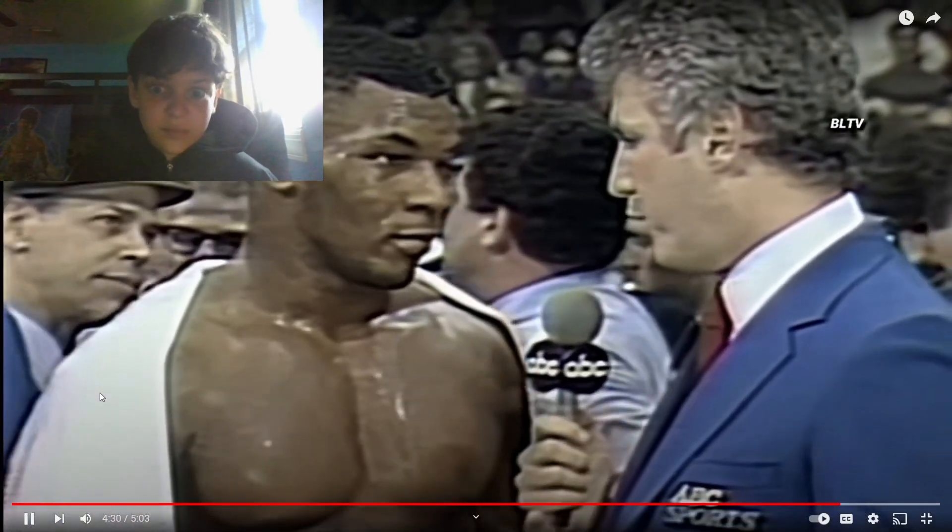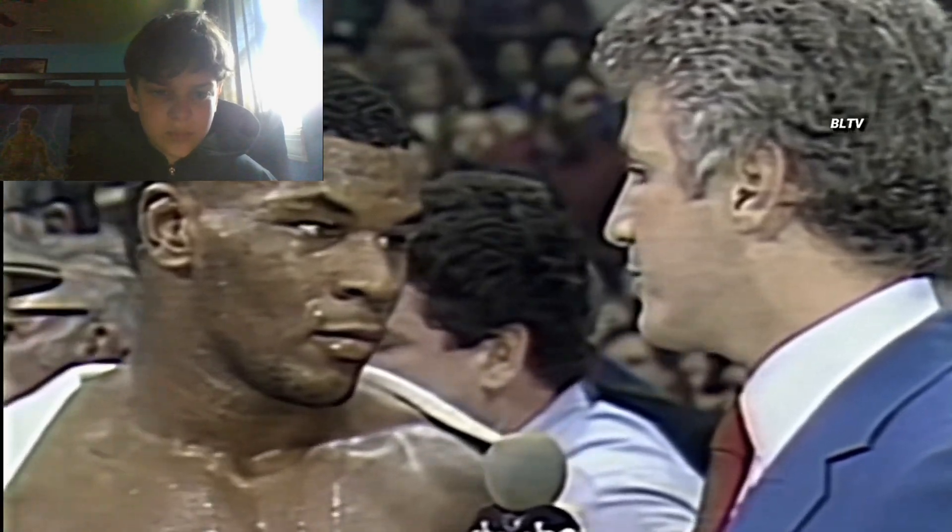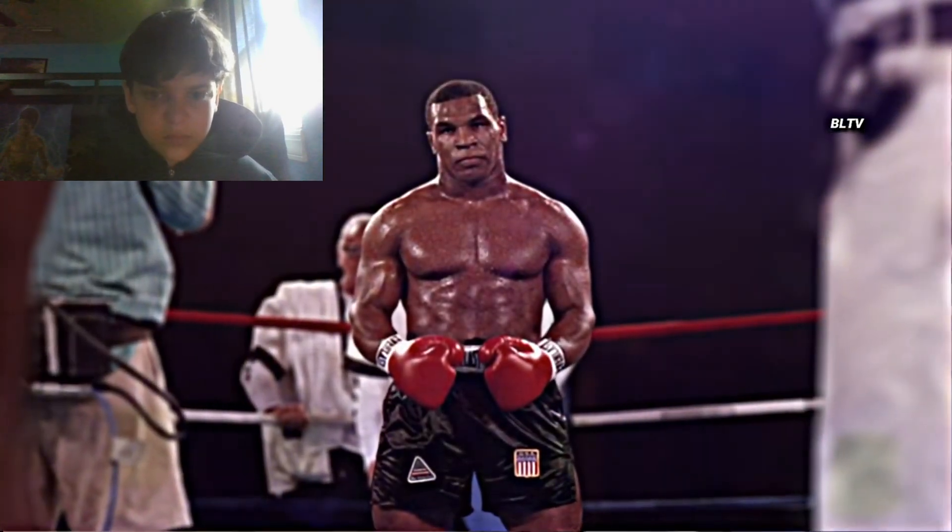Once again, a sensational performance by Mike Tyson — breaking Jesse Ferguson's nose. 'I'm just impressed, Michael, that you don't appear winded at all, that you appear to keep your poise, you pace yourself, and you show that those critics who say A, that you may have chin problems, and B, you may have stamina problems — you answer those critics to an extent today against a quality opponent.'